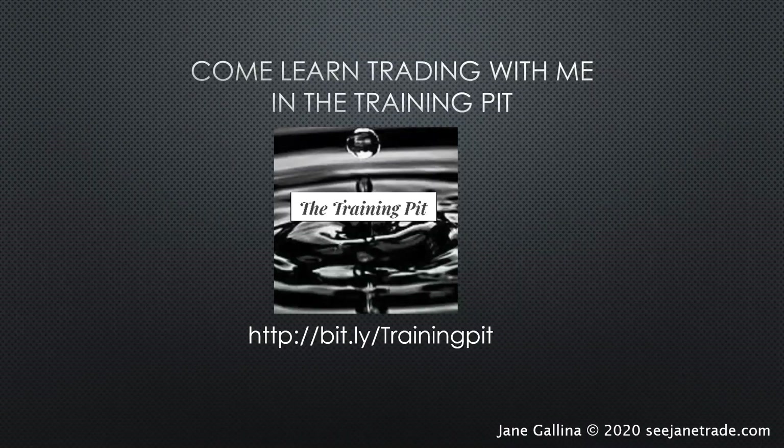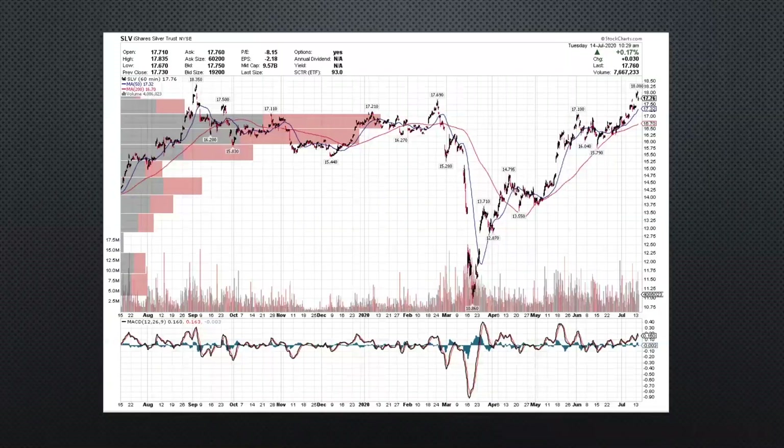If you want to learn more about the dark pools and how to trade around them, we see some amazing things — like 40 million shares on a stock. I'm not going to tell you which one because that would spoil it. But if you come over, start to follow us, and learn the methods on how to profit around these crazy big prints and big trades from the really big guys, come and check us out at The Training Pit.